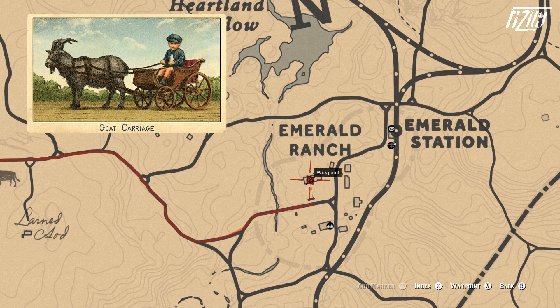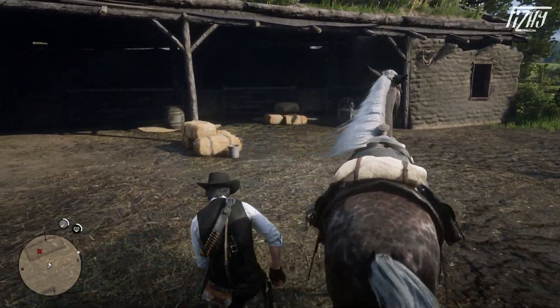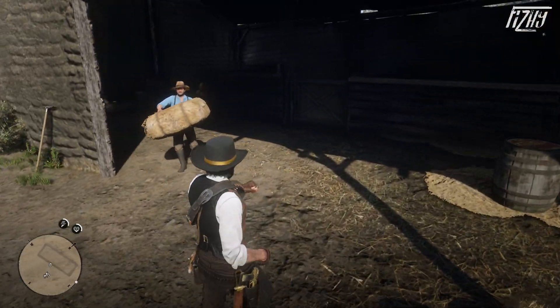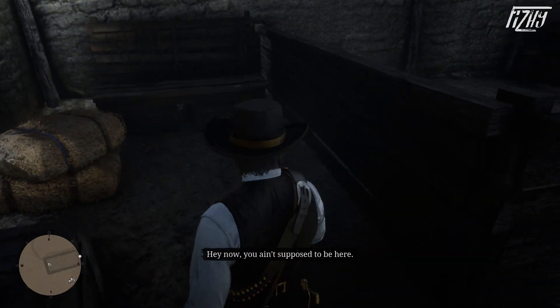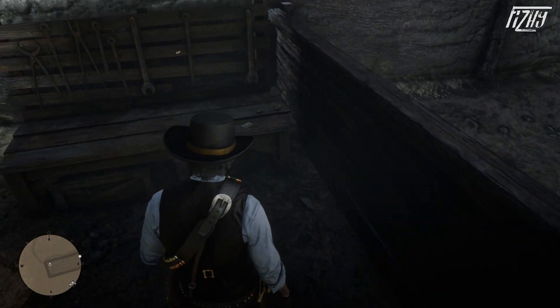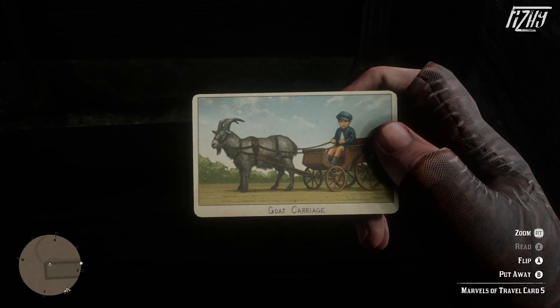The Goat Carriage cigarette card is located at the stables at Emerald Ranch. Once you arrive, head inside the stables and to the left around where the horses are kept, and you will find a workbench. On this workbench is the card. Goat carts were primarily used for the transportation of children, as the card depicts.